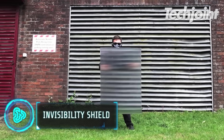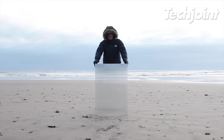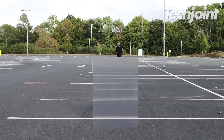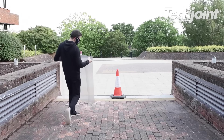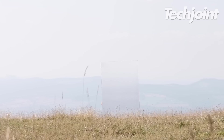These invisibility shields bend light in order to hide almost anything in broad daylight. They perform at their best against uniform backgrounds such as grass, rendered walls, sand, sky and asphalt. They're portable, compact and lightweight, so you can take them anywhere.